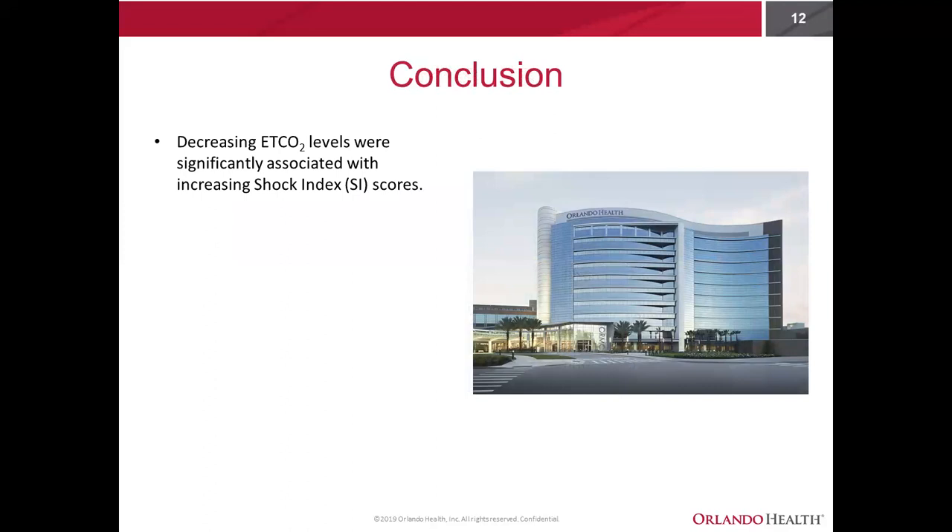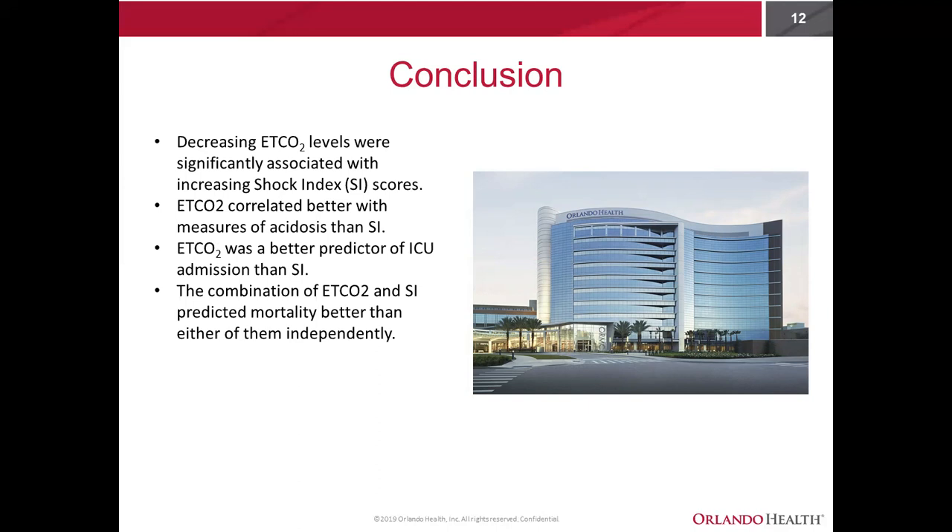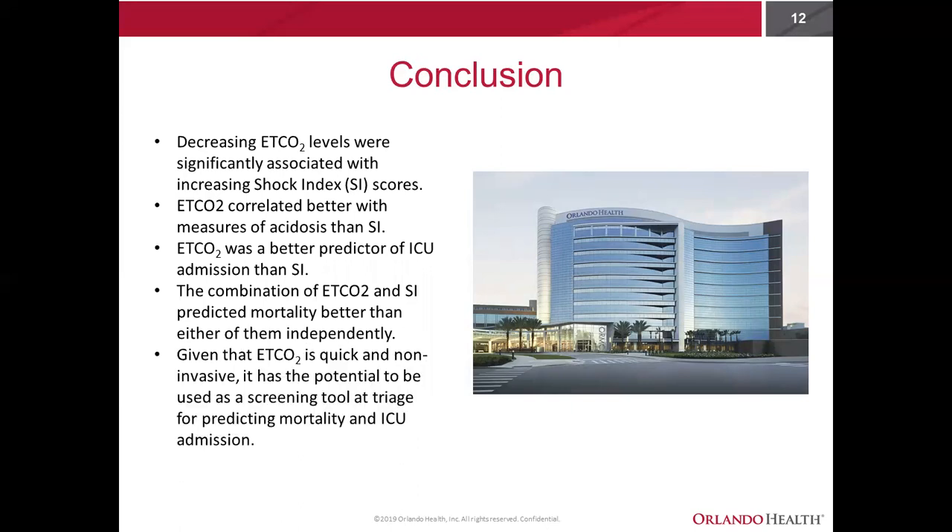To conclude: decreasing end-tidal levels were significantly associated with increasing shock index scores — as end-tidal levels decline, shock index scores begin to rise. End-tidal CO2 correlated better with measures of acidosis than did the shock index. End-tidal CO2 was a better predictor of ICU admission than shock index, and the combination of end-tidal CO2 and shock index predicted mortality better than either could independently. Given that end-tidal is a quick, non-invasive, dynamic, and continuous test, it has the potential to be used as a screening tool at triage for predicting mortality and ICU admission, giving real-time values to identify the status of your patient.